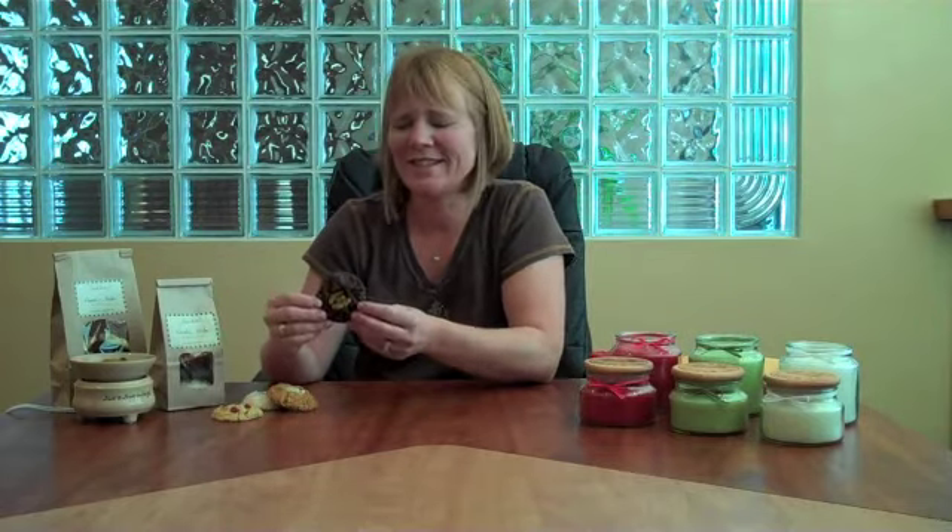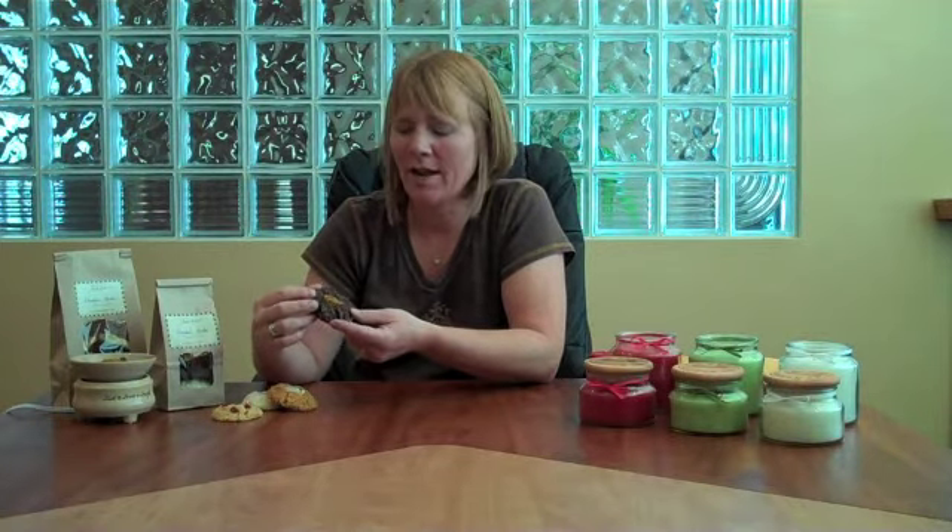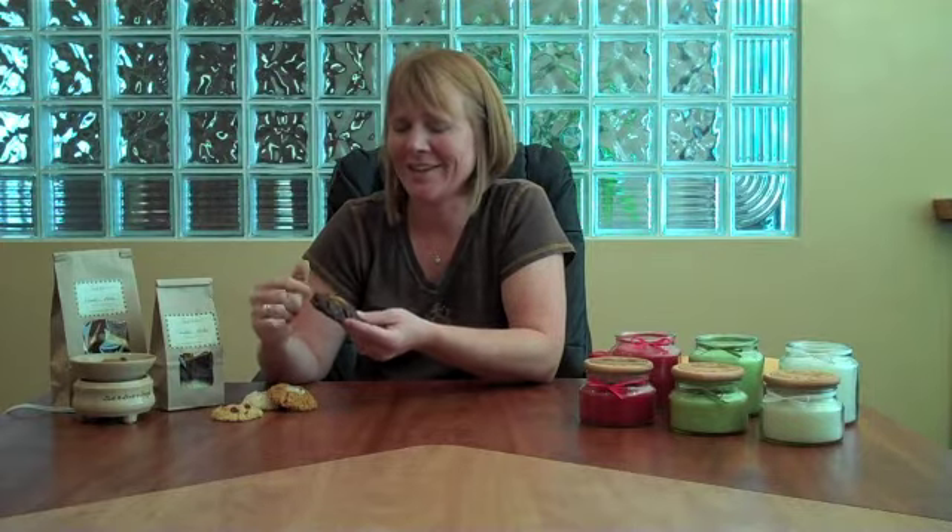And my favorite one that's kind of new is our Chunky Monkey. This is fresh bananas, fudge, and nuts — so very decadent. Try that one, I think you'll like it. So those are our cookie melts for the summer.